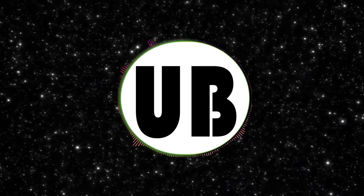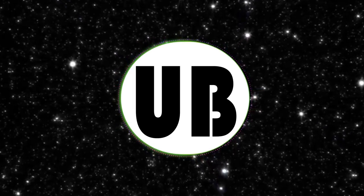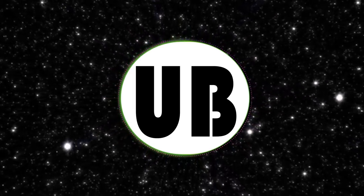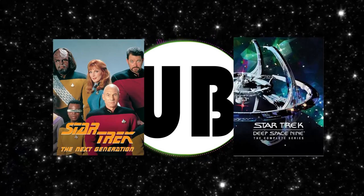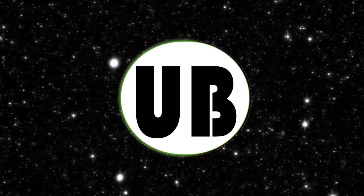Hello everyone, today I thought it would be interesting to analyze the Romulan fleet. Their species and their overall navy was always a mystery for the longest time, and only during Next Generation and Deep Space Nine were we able to get a deeper look into their ships and their society.